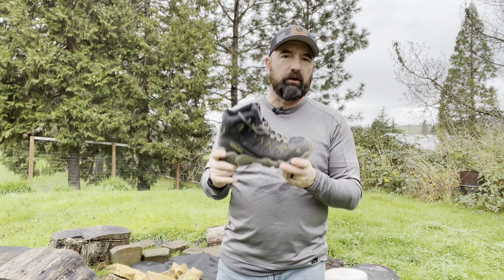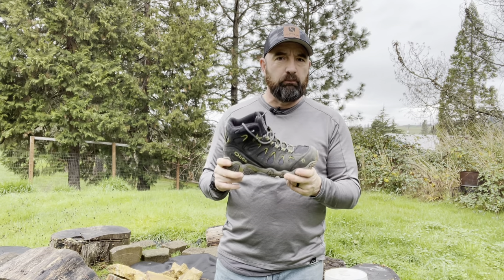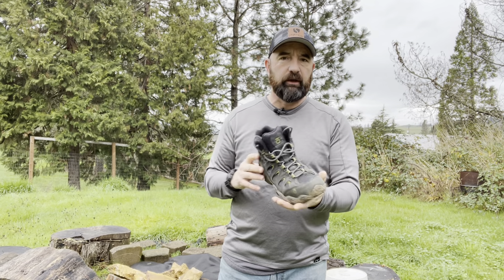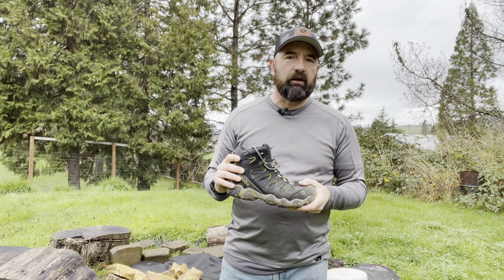This particular pair is the Oboz Sawtooth Mid 2, I believe is what they call it. Merry Christmas to everyone — be safe, get out there and enjoy nature.